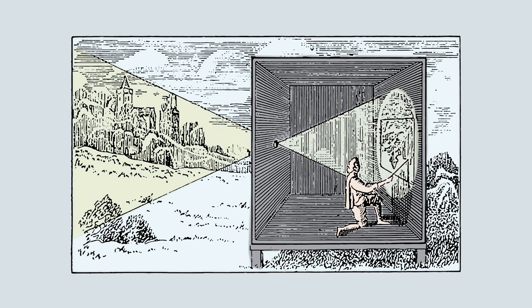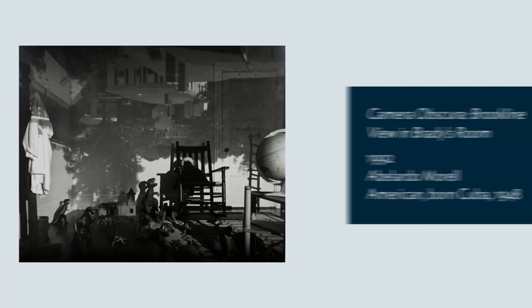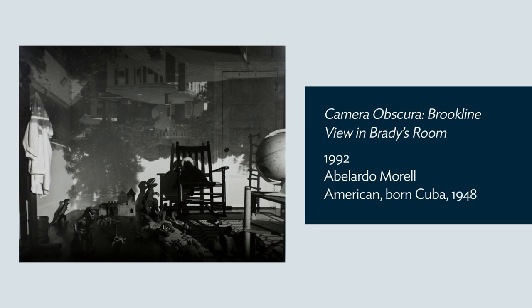Artists started using camera obscuras probably in the mid-1500s when lenses became practical. Camera obscuras had been around for a long time and some artists certainly would have seen them. Seeing the image produced by a camera obscura is quite remarkable and quite inspiring.